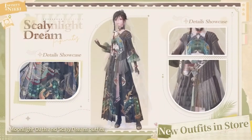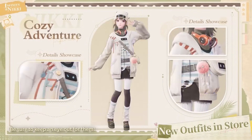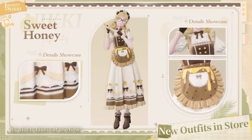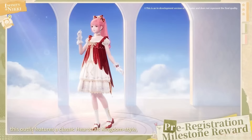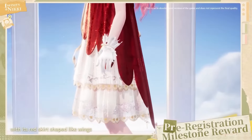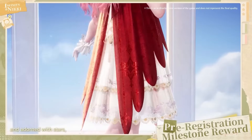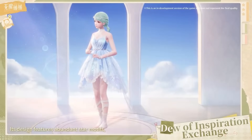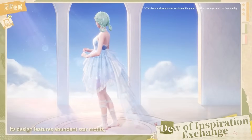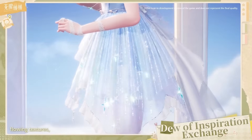They also showed off new outfits available in the game store — there were a whole bunch, too many to go through, but they were absolutely beautiful. The developers also ran through items that can be obtained for free, including the pre-registration milestone reward featuring gorgeous red wings adorned with stars, and outfits obtained by trading dues of inspiration — including the Star Wish Echoes outfit in a beautiful muted blue style. It's so hard to pick a favorite — they're all so beautiful, so let me know yours in the comments.